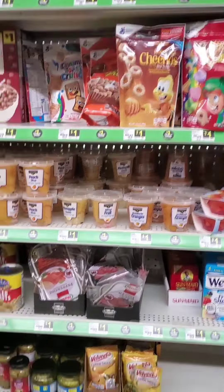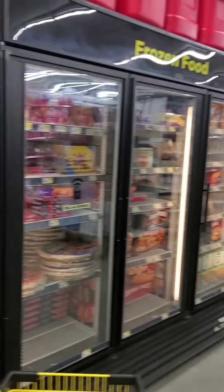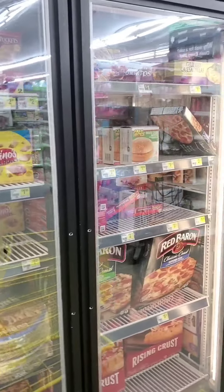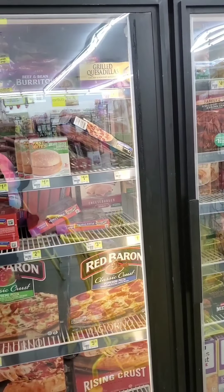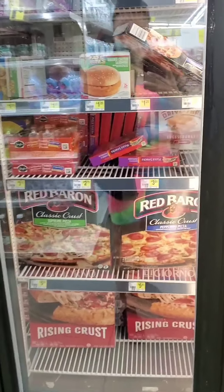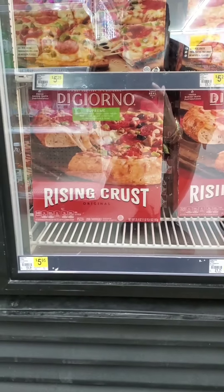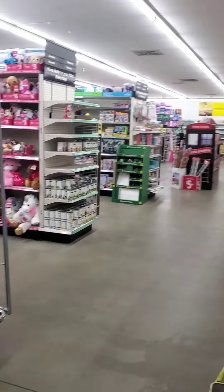Got some vinegar down there, some taco seasoning. Here's the freezer section — see anything? Oh, they have the DiGiorno! My baby loves some DiGiorno pizza. They're $5.95. They have pepperoni — sorry about that glare.